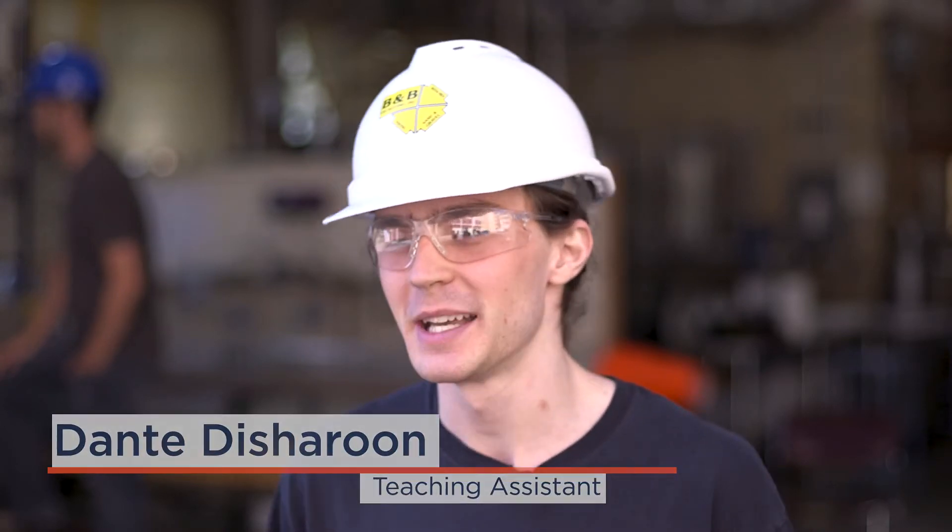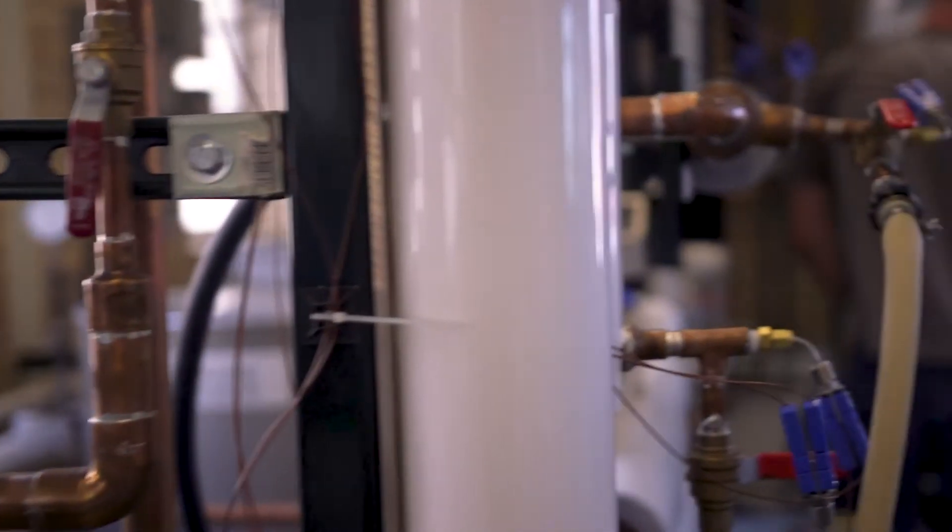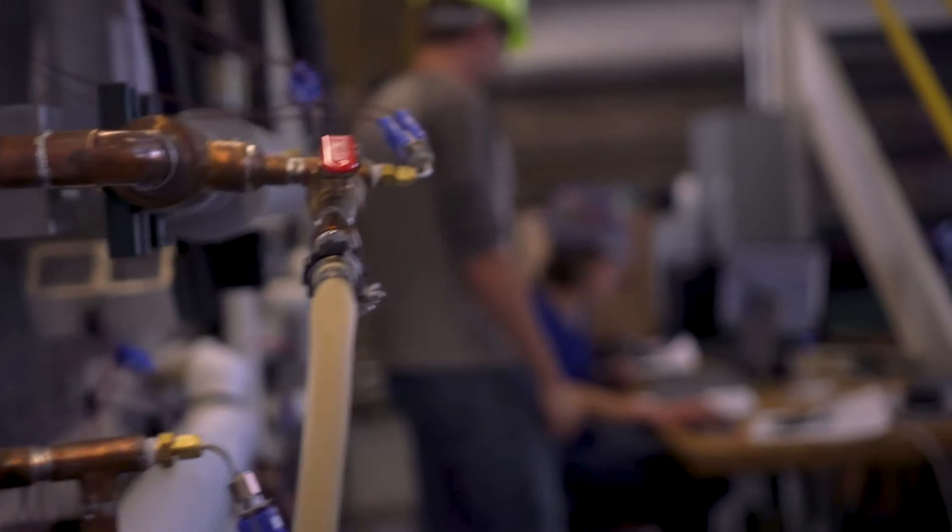Students come in not knowing which way to turn a valve to make sure stuff can flow through a pipe, and they leave with a pretty decent idea of how to troubleshoot valves, pumps, gauges, things like that. So it's a useful experience for these students.